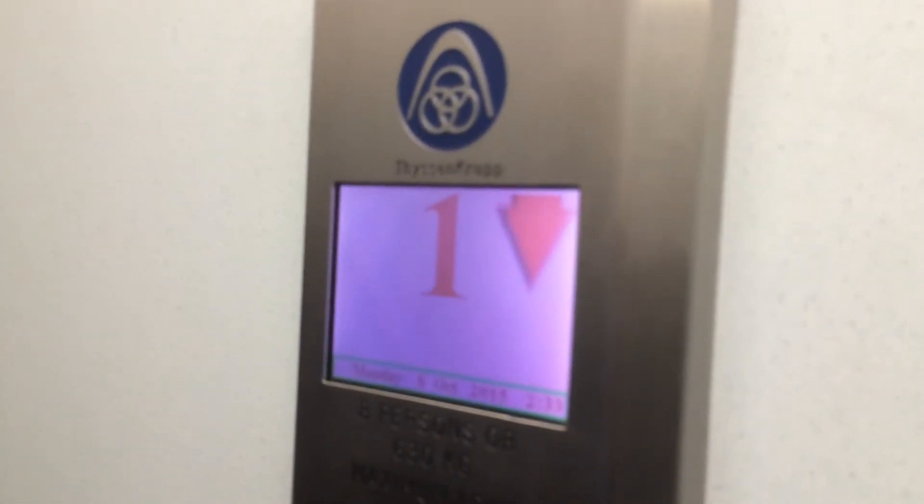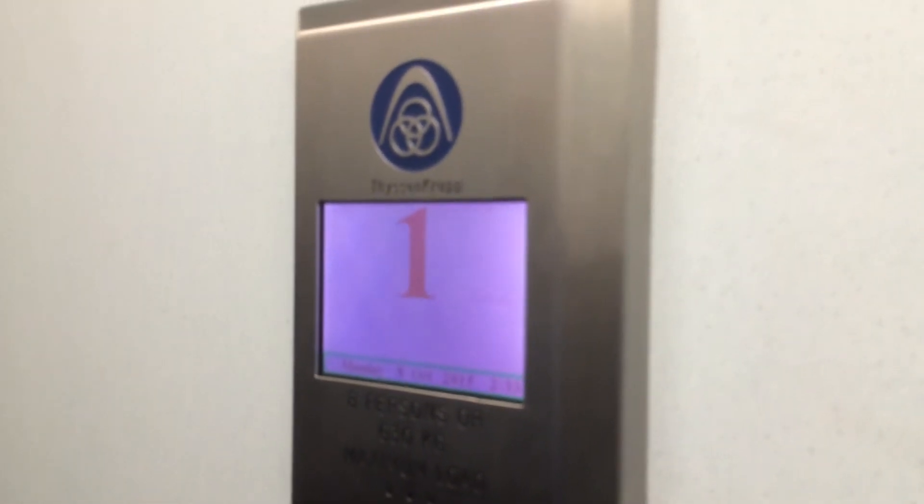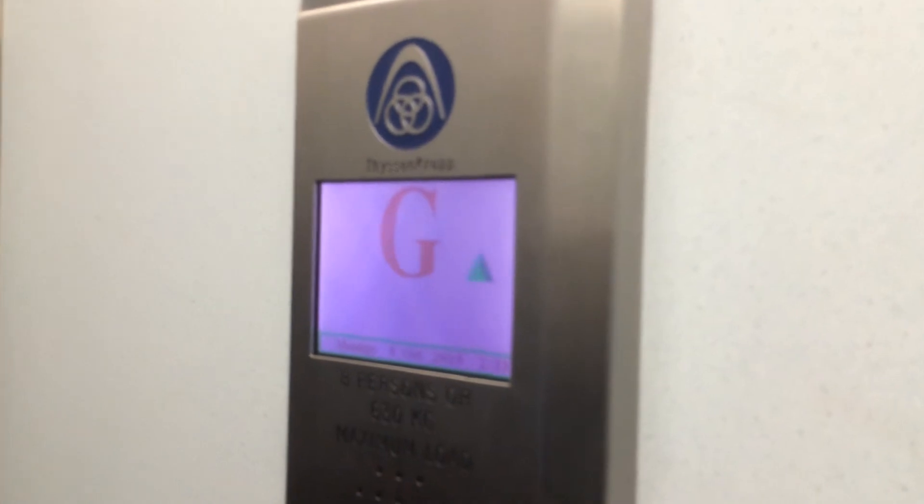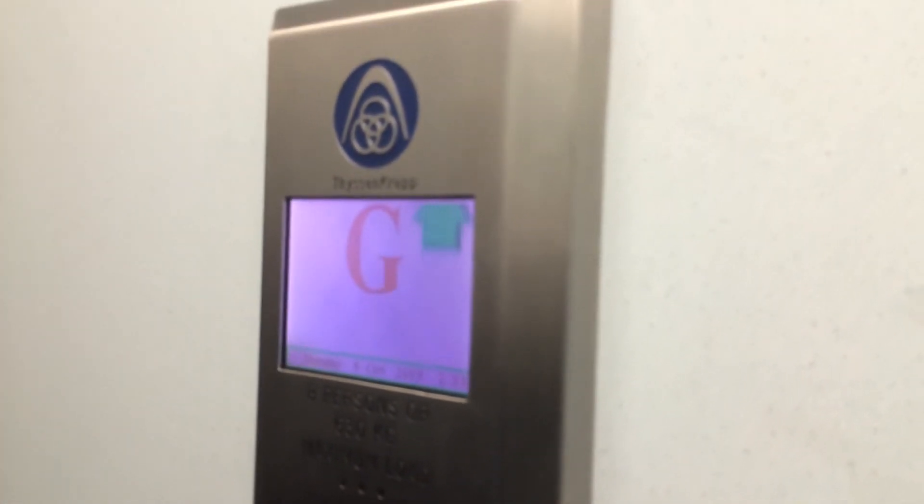Let's go back down to G in the right cab here. It's a pretty decent crock. We've got the working indicator. The capacity is 630 kgs, 8 persons. It was installed in the late 2000s. Here we are back at G.